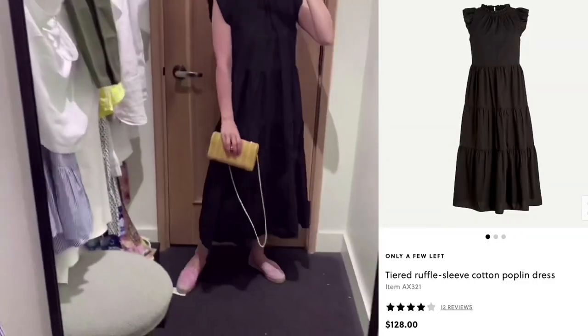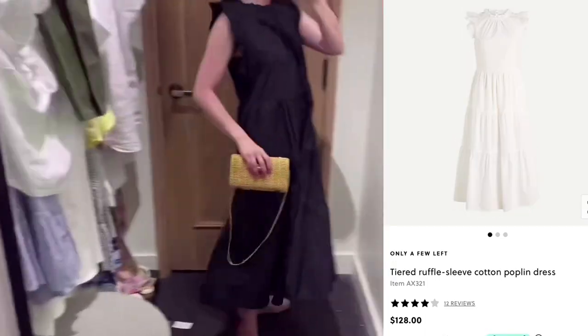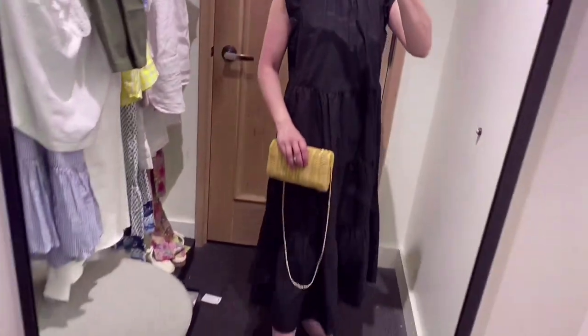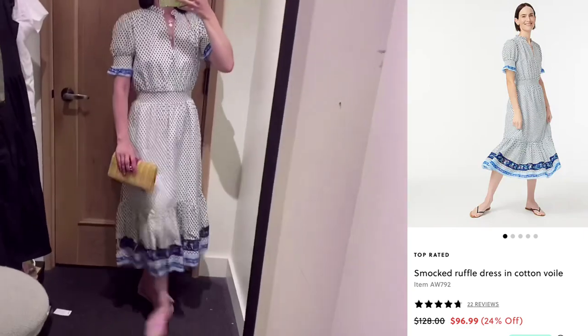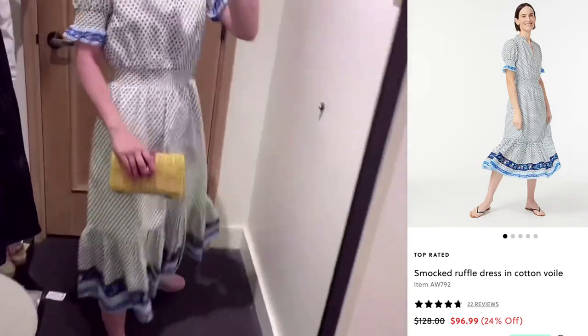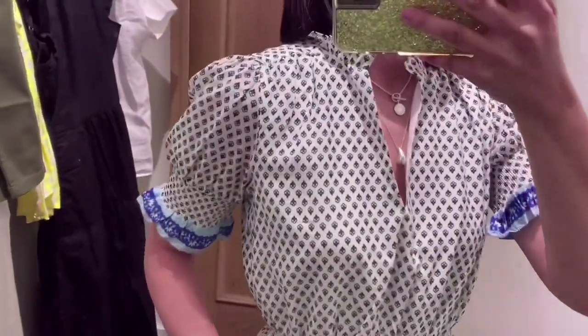This dress was so comfortable — you can wear it for any occasion. There was a white color as well. I love the ruffles, tiered skirt, and classic cotton poplin. I like the length of the skirt. Love this smoke ruffle dress in cotton voile — I love the blue stripe at the edge of the skirt and the sleeve.